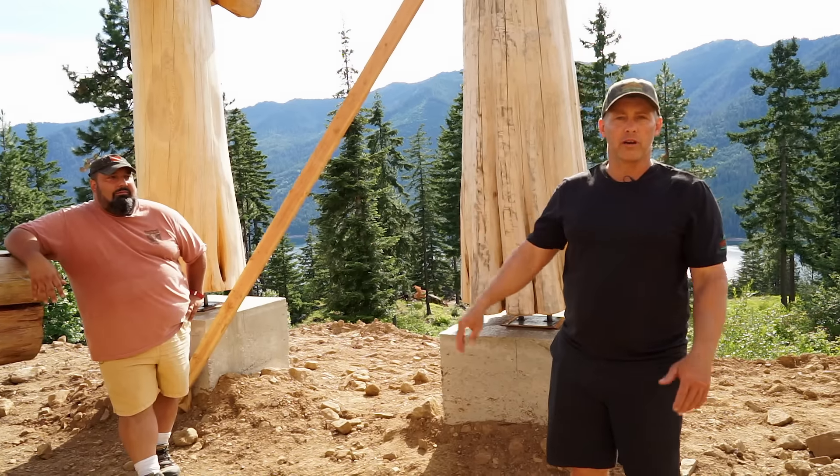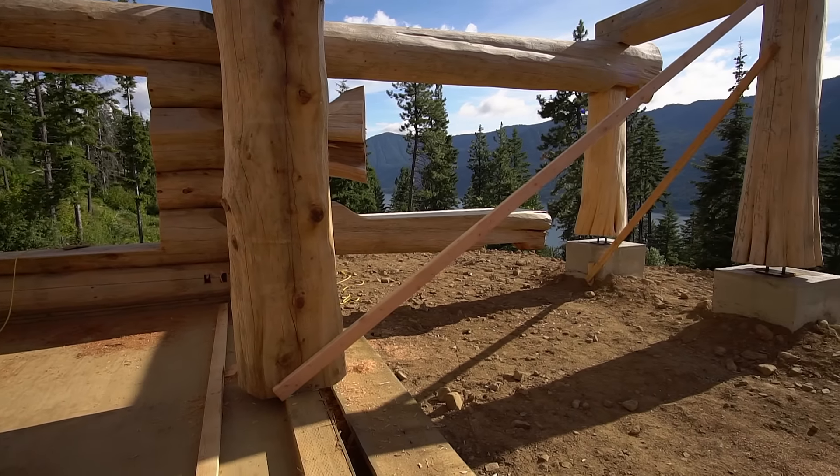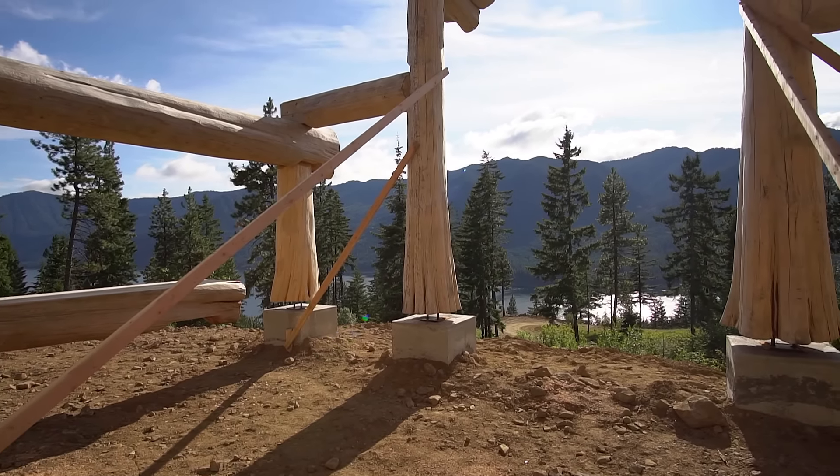This outdoor covered area is going to feature a built-in picnic table and also a built-in chair to take in the sunsets every night.